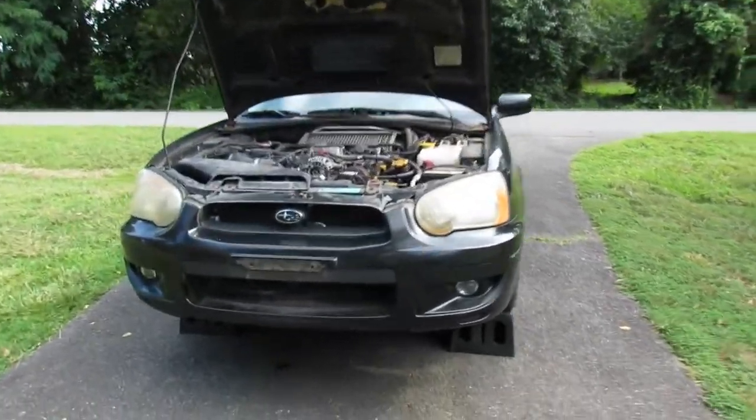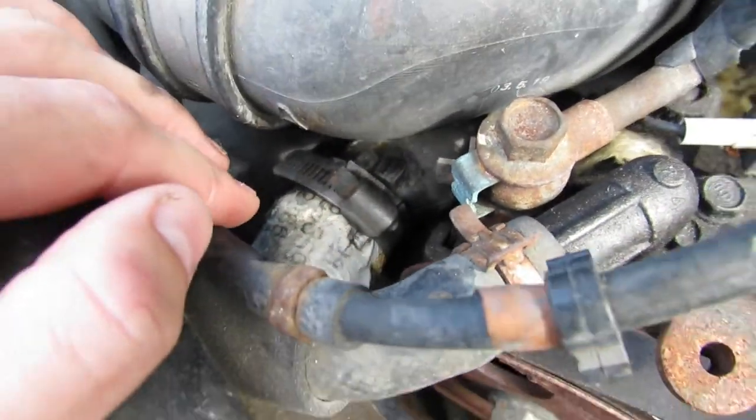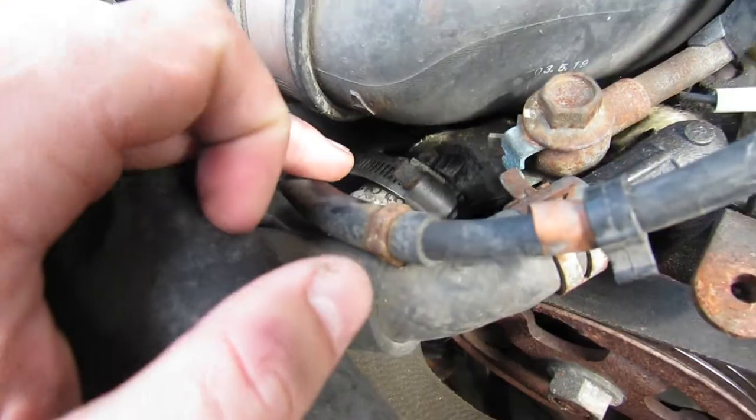So I got this puppy up on ramps, and — would you look at that? We've already got a coolant leak. Classic. It's not too bad, though. It's just this end of the upper radiator hose dripping down and running down the front side of the engine — just things that happen to cars that have been sitting. I'm hoping I can just tighten up that hose clamp and it'll quit leaking.